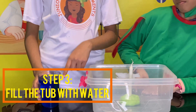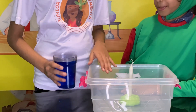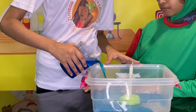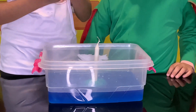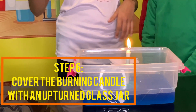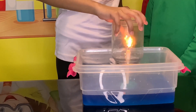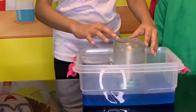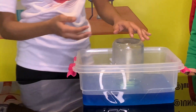Step three is to pour the water in this glass. Step five: light the candle with the help of an adult. So the next step is that we're going to take this glass jar and upturn it on the candle. OMG guys, can you see this? The flame put out by itself!